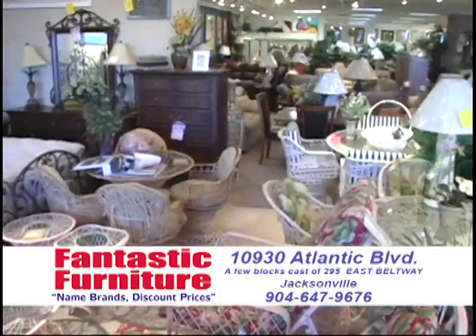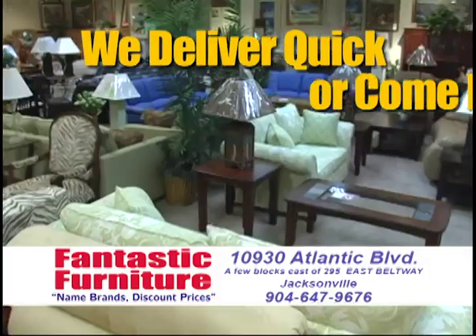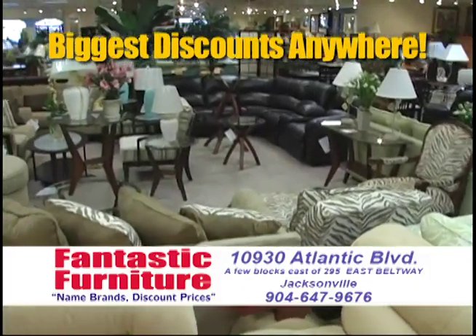Folks, I got a million and a half dollars worth of beautiful quality name brand furniture, and it's priced crazy low! We deliver anywhere quick, or come pick it up right now! Over 100 name brands. The biggest discounts anywhere, and we're nice!